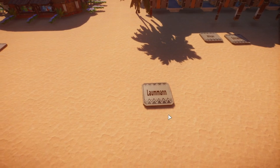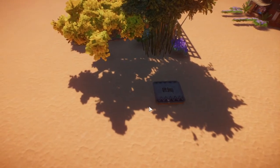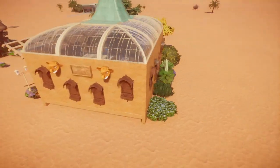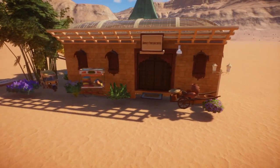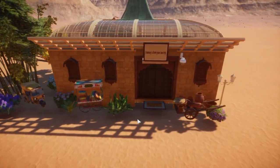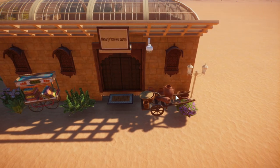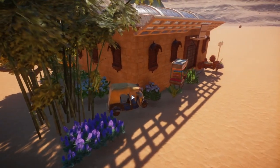We have four blueprints here from Laumann. First up on the list is a gift shop. Very pretty. Oh, I didn't sink that all the way down. Memories from my zoo trip. Nice. You can see that thing — I think it looks a bit weird.